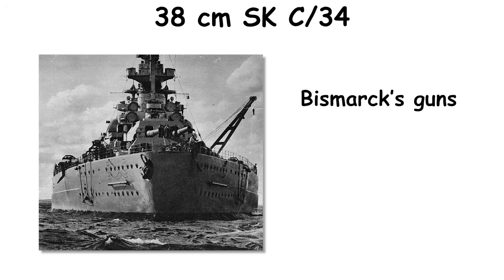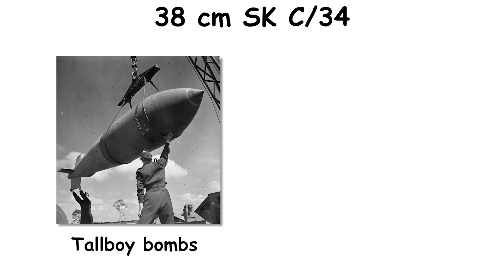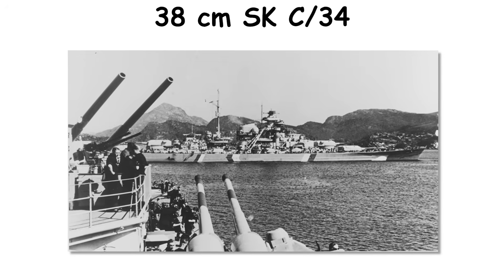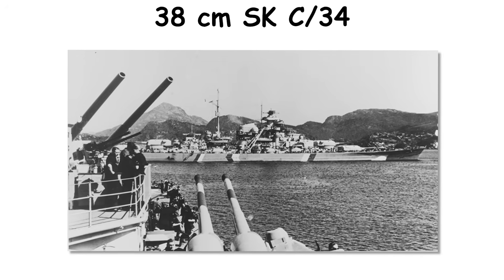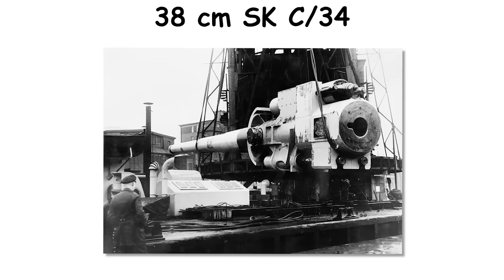In service, Bismarck's guns fought in May 1941, and Tirpitz used them mostly for area fire and air defense before Tallboy bombs rendered the hull erect. Coastal installations on the Channel and in Scandinavia exchanged long-range fire with Allied guns and interdicted shipping lanes, but the class left no direct descendants.